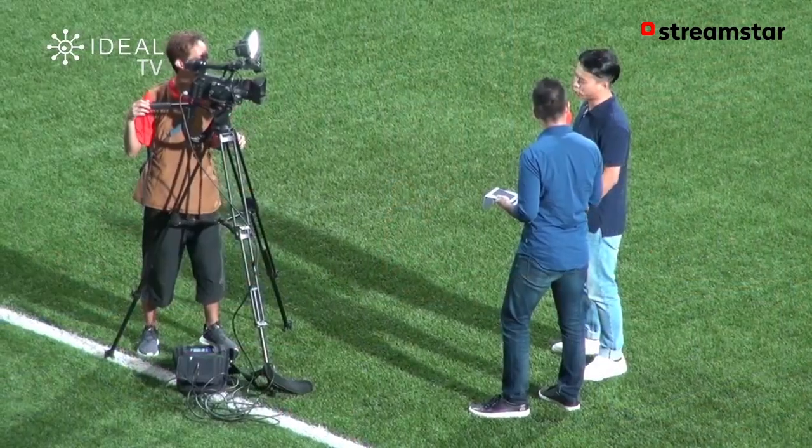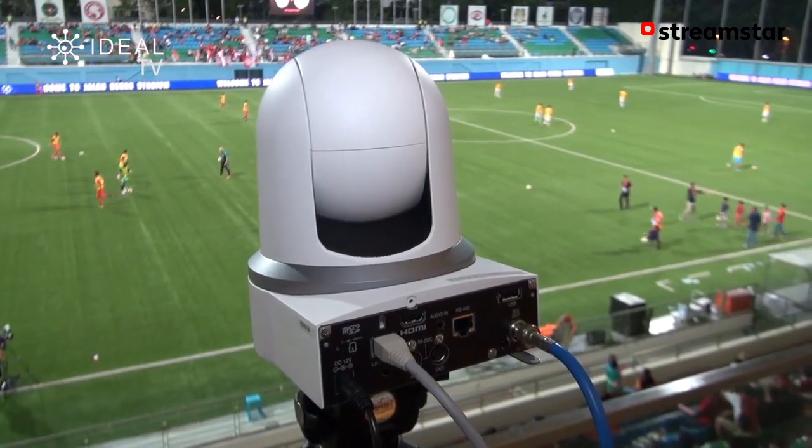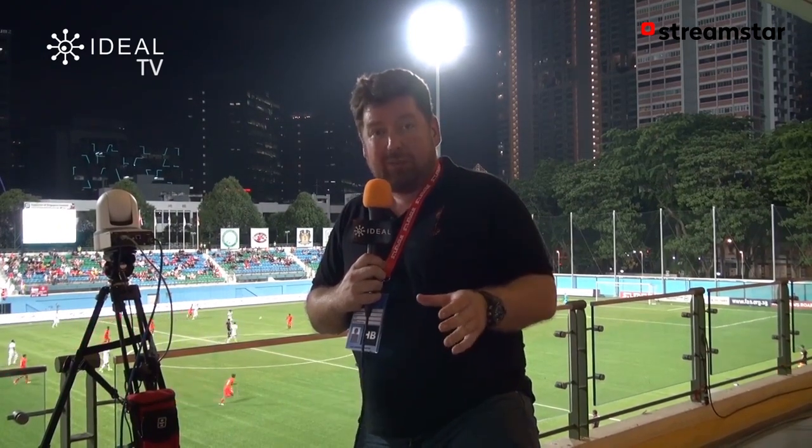This is actually going out live as we speak. I'm going to take you for a quick look at the other cameras and a quick look in the control room so you can see the system in action. The system is state-of-the-art and hasn't been used before — this is the first time this type of all-in-one system has been used in Singapore, and the first time it's been used for live production.